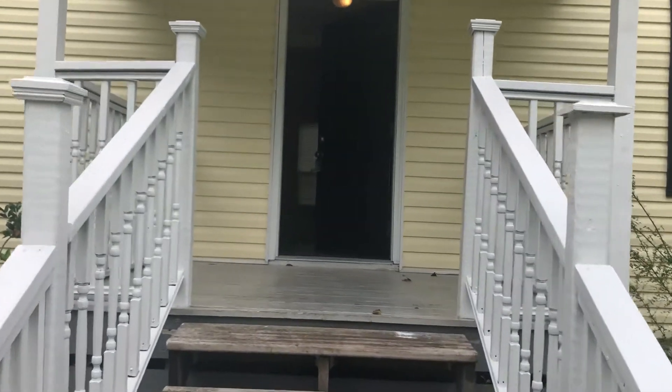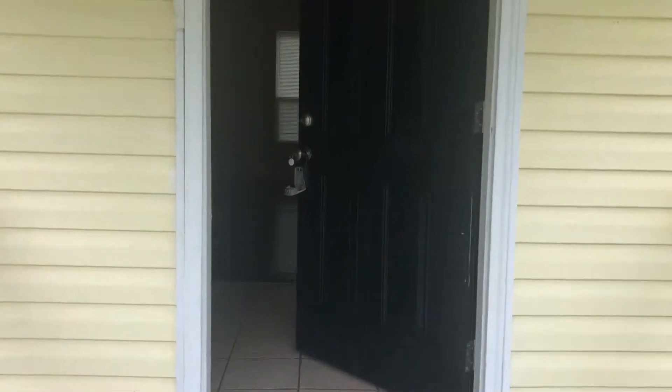Hi, this is Candice with JWB. We're here at 5514 Alpha Avenue to do a final walk on a three-bedroom, two-bathroom property turn here in Jacksonville, Florida.